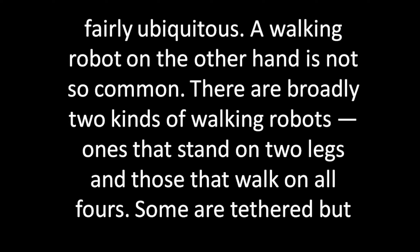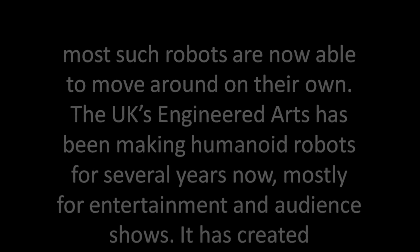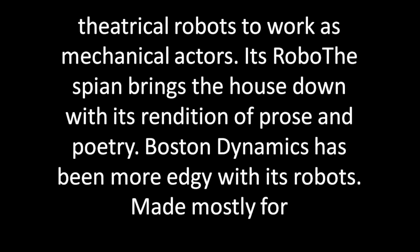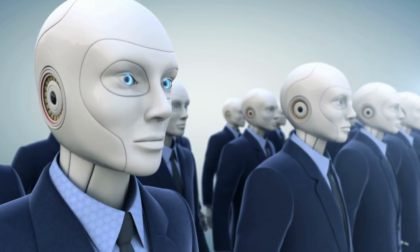Some are tethered, but most such robots are now able to move around on their own. The UK's Engineer Arts has been making humanoid robots for several years, mostly for entertainment and audience shows. It has created theatrical robots to work as mechanical actors.